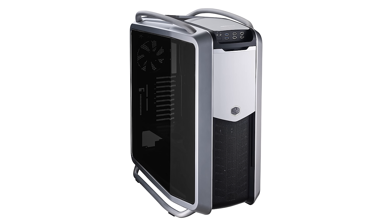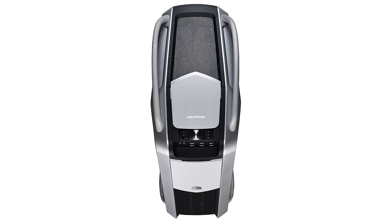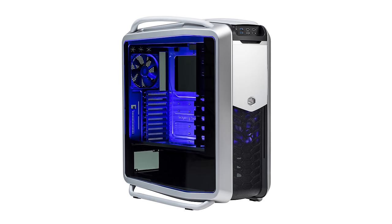Cooler Master's 25th anniversary edition Cosmos 2 features a unique dual curved tempered glass side panel. Check it out now at the link below.